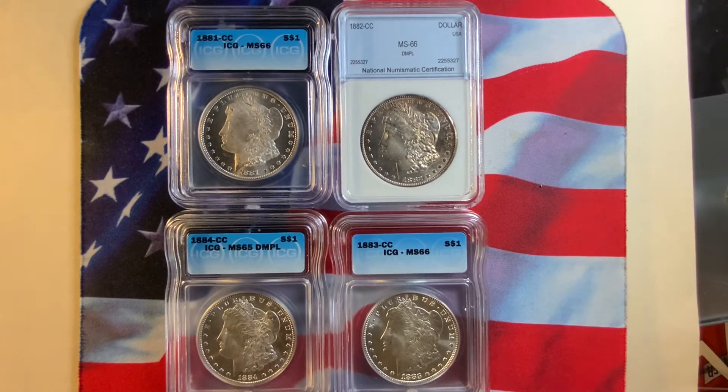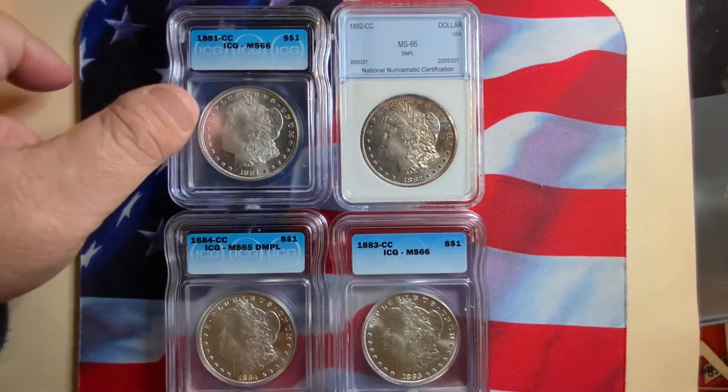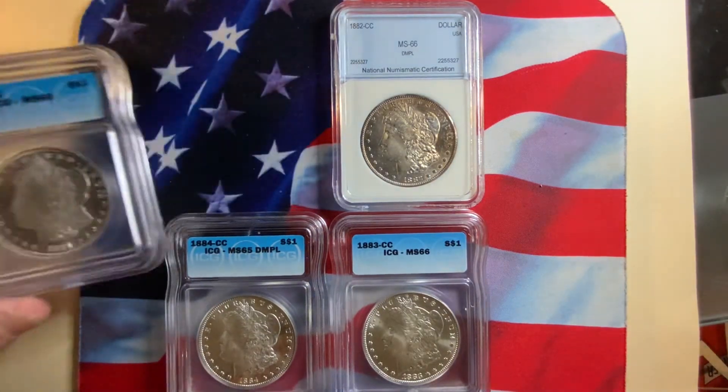As collector demand increases, these coins get very expensive at very high grade. The first coin we're going to look at is the 1881 CC. This is the scarcer of the four coins, with a low mintage of around 500,000, where all the other three have about a million or so.